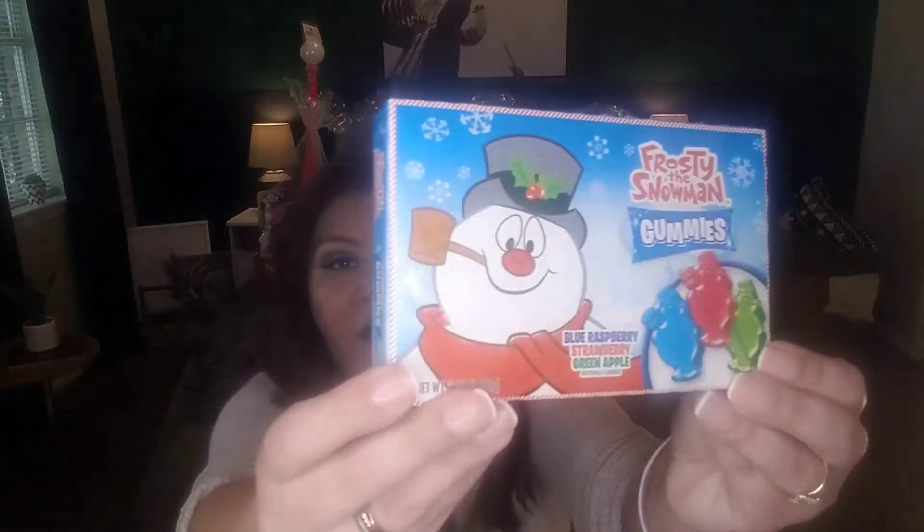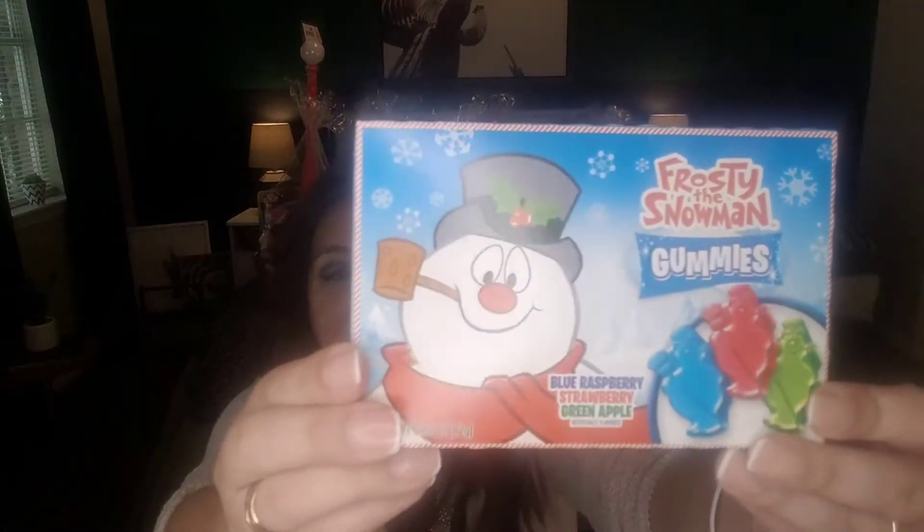Another item: classic Frosty the Snowman gummies in blue raspberry, strawberry, and green apple — artificially flavored, 3.25 ounces. I bought them because I liked the color scheme. Not everybody wants traditional red and green Christmas colors — it's okay to deviate. I'm making an ice blue snowflake-inspired Christmas gift basket, and I think these would make a great addition. They also come with a tag where you can write who it's to and from.